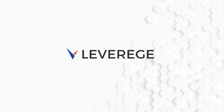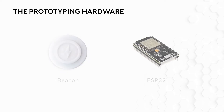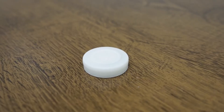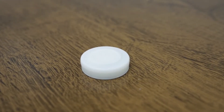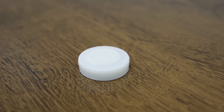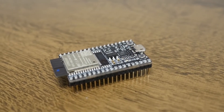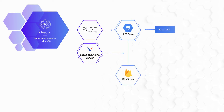We were prototyping an indoor asset tracking system using ESP32 microcontrollers and iBeacon Bluetooth Low Energy tags. Currently, our devices are flashed with firmware from Pure Engineering and communicating to IoT Core via MQTT. From there, the raw data is processed by the leveraged location engine and stored in a real-time database and sent to our UI.